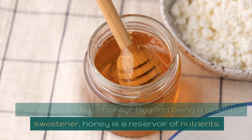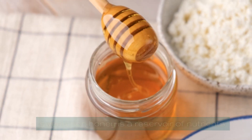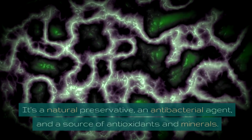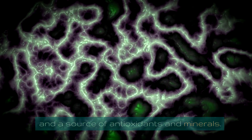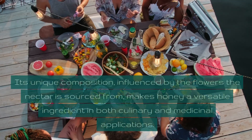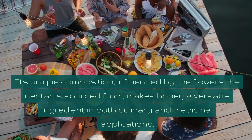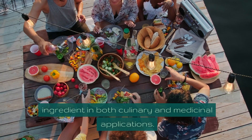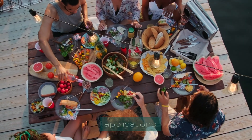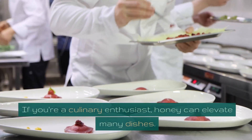But what exactly is honey? Beyond being a delightful sweetener, honey is a reservoir of nutrients. It's a natural preservative, an antibacterial agent, and a source of antioxidants and minerals. Its unique composition, influenced by the flowers the nectar is sourced from, makes honey a versatile ingredient in both culinary and medicinal applications.